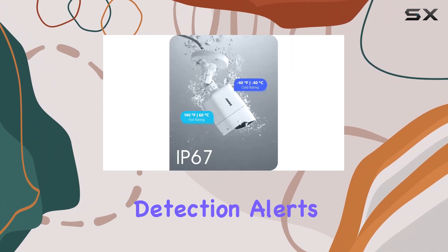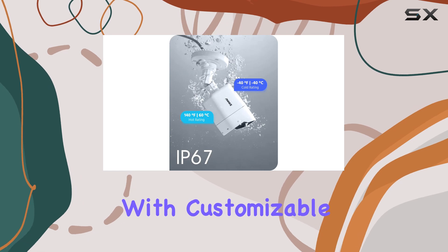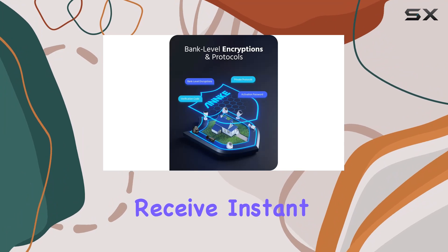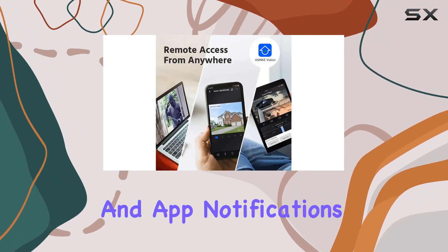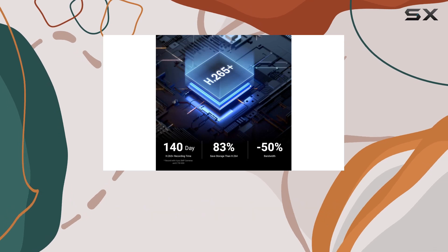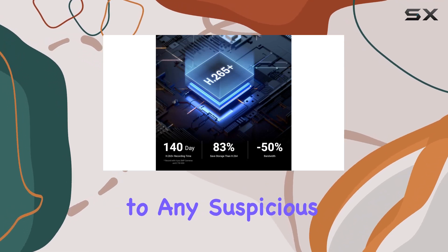Setting up motion detection alerts is a breeze with customizable zones, ensuring you're only notified of genuine threats. Receive instant email alerts with snapshots and app notifications via the ANNK Vision app, enabling timely responses to any suspicious activity.